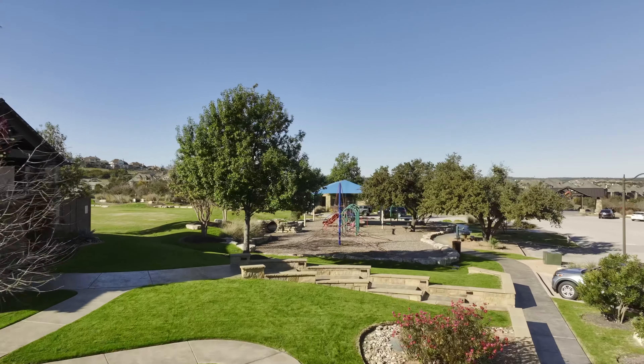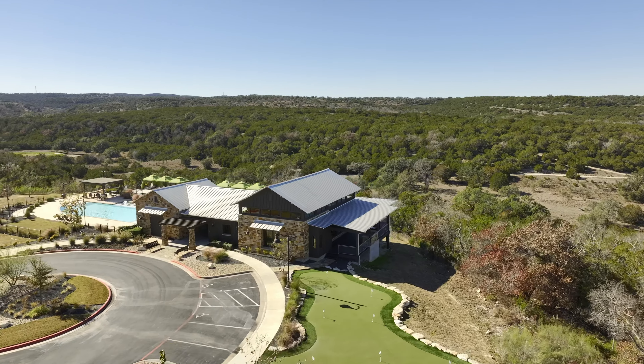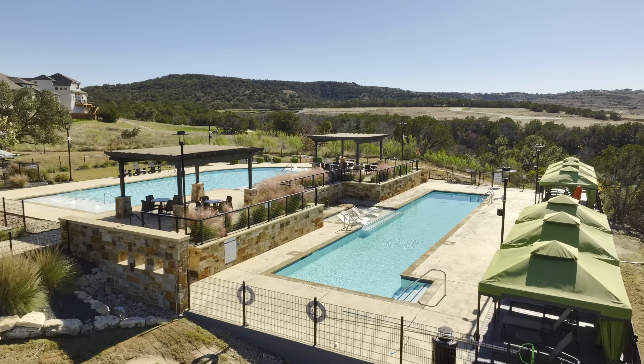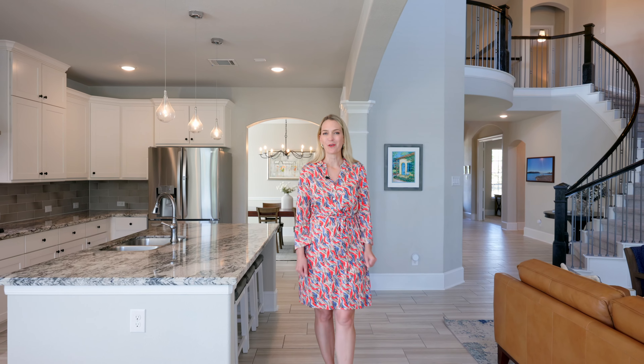There's also a fitness center, playgrounds, sports courts, and hiking trails that take you through the beautiful hills and canyons. What more could you hope for in your next home? So if you would love to make this home your own, just ask me for a tour.